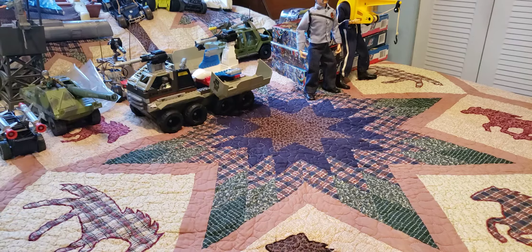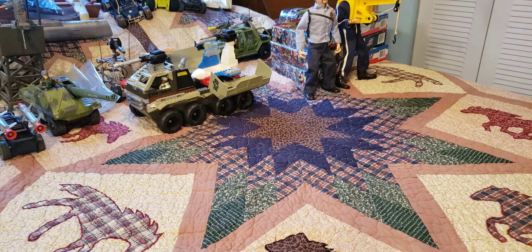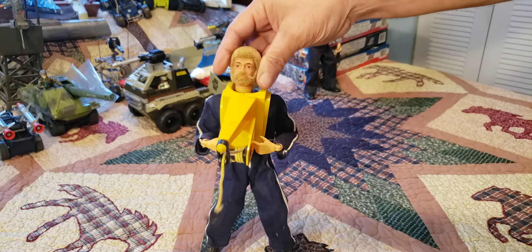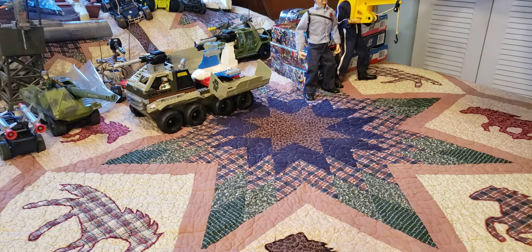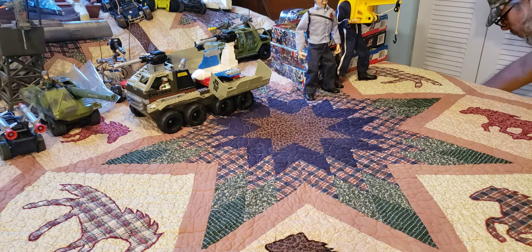We are looking for vintage GI Joe stuff. I'm sure we're going to find some new stuff. I had four giant tubs total — one was filled with Hot Wheels, and in the first one we found quite a few GI Joe figures. I did find a lot of vintage GI Joe figures, but we're looking for more. I'm only going to spend half an hour a day going through these. I've got another bin just like this one.